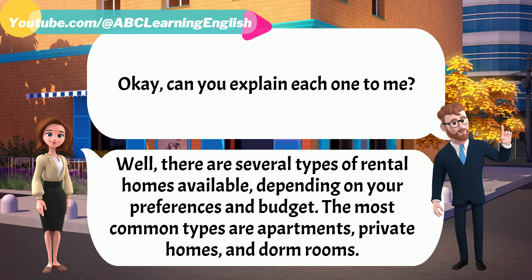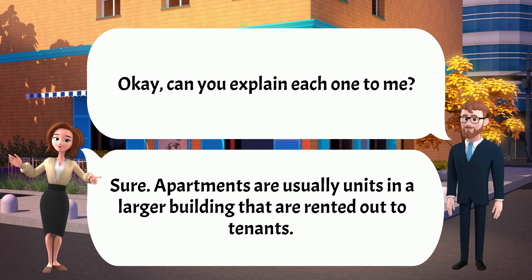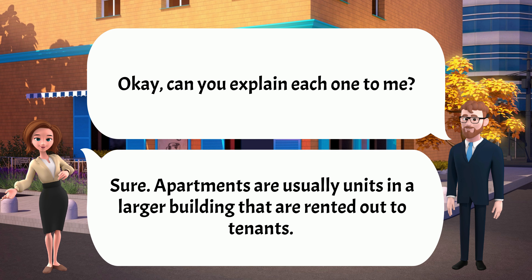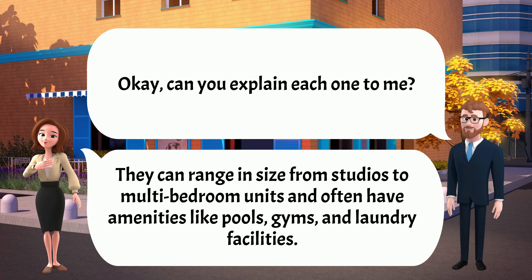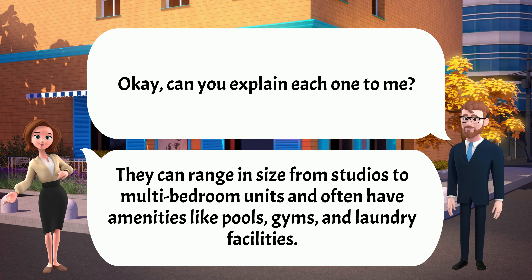Okay, can you explain each one to me? Sure. Apartments are usually units in a larger building that are rented out to tenants. They can range in size from studios to multi-bedroom units and often have amenities like pools, gyms, and laundry facilities.